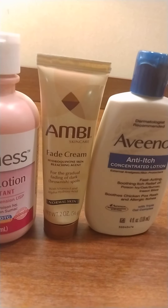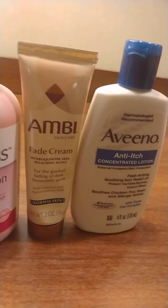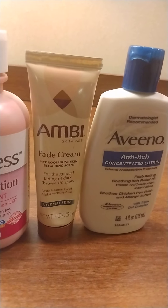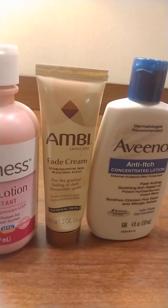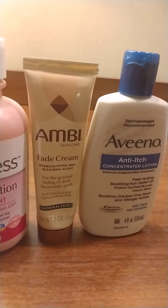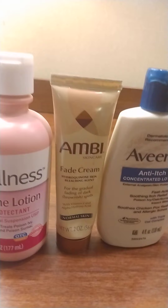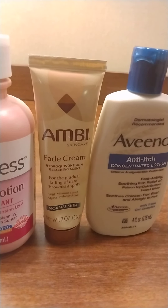This is Ambi — Ambi is a fade cream. These are the skin products right here. When you get poison ivy or heat rashes, they tend to leave a mark, especially if you scratch or rub it. The Ambi basically fades dark and brown spots.